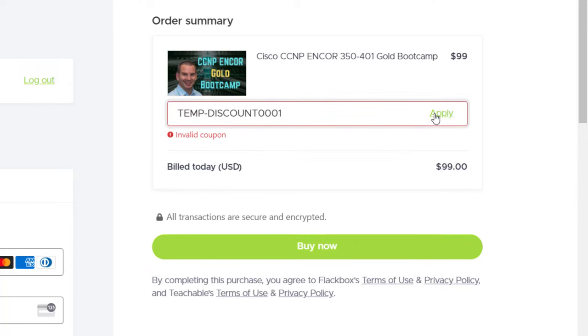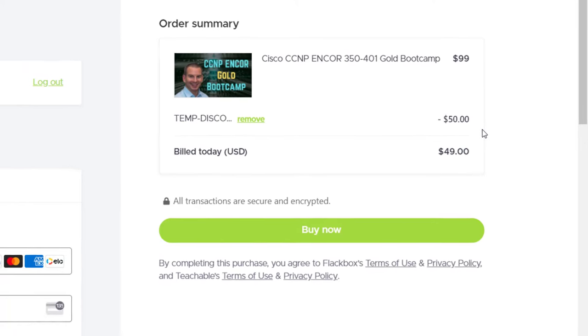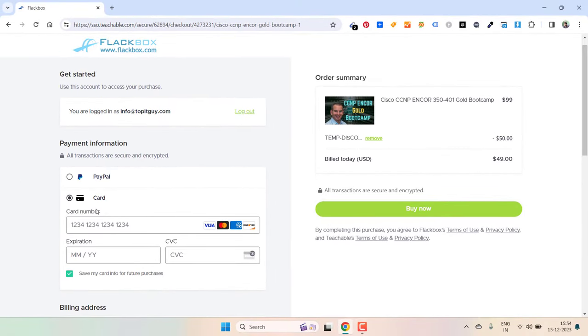Just click on apply. Here you can see 50% discount — $50 off. So the new price is $49. By clicking on buy now and selecting the payment method you will be able to get this CCNP and Core Bootcamp at just $49 instead of $99.